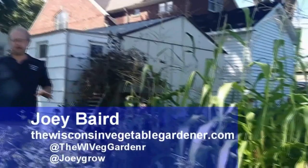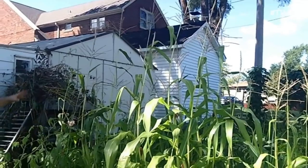Welcome to the Wisconsin Vegetable Gardener. I'm Joey Baird. We are in between our two corn patches here, and both of these are heirloom variety corn.